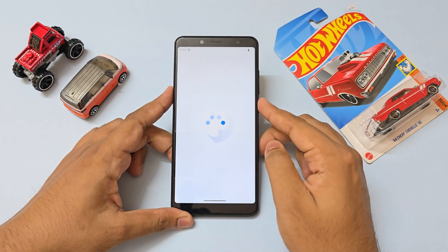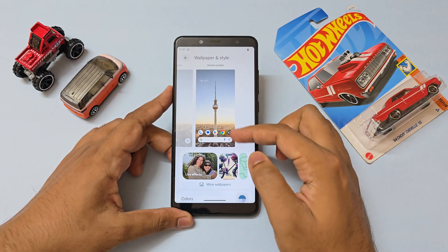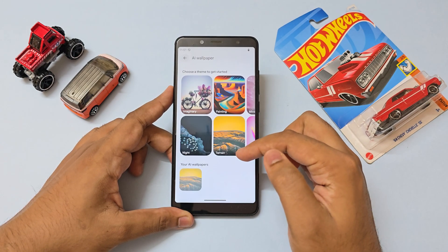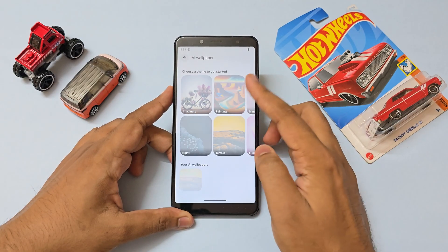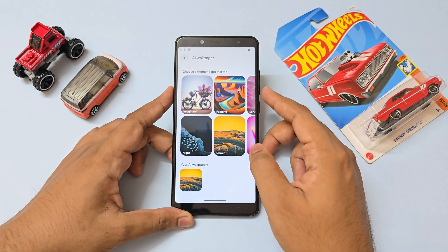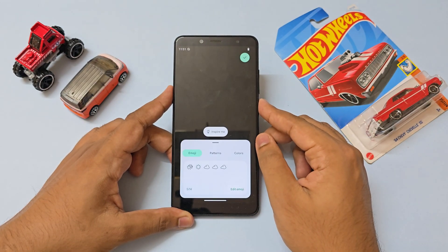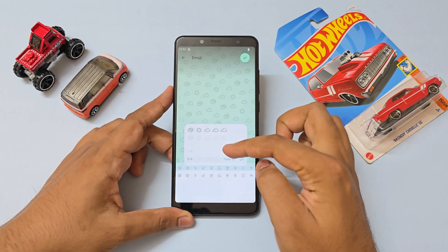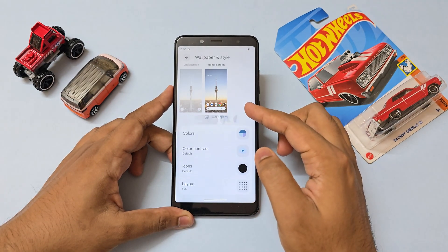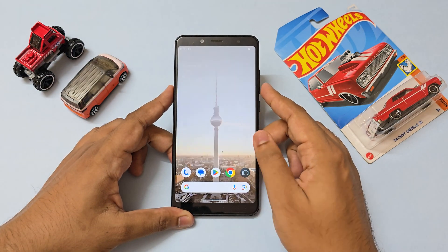Going to Customization — Wallpapers and Style — you have pixel features enabled here, like Live Effects, which is a hit or miss. You also have AI wallpapers, though this is extremely heavy so be cautious before touching it. There's a nice emoji wallpaper — an older feature but it looks quite good. Scrolling down there's not much else, just the basic Monet theming engine.